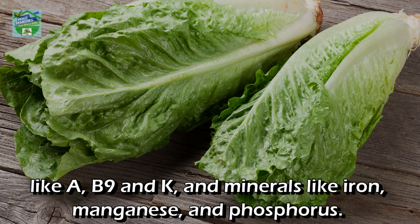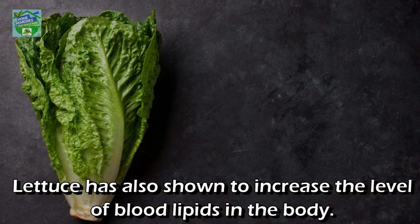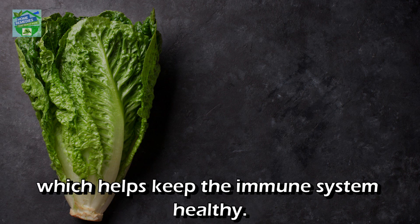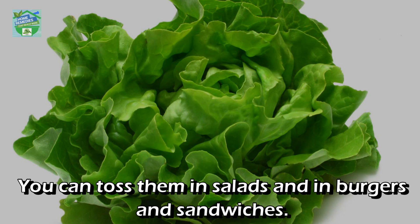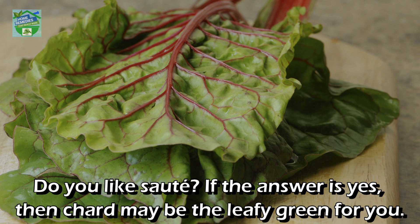Number five: Lettuce. The nutrients in lettuce can help you meet the standard daily requirements for several vitamins like A, B9, and K, and minerals like iron, manganese, and phosphorus. It is also a rich source of the antioxidants lutein and beta-carotene. Lettuce has also shown to increase blood lipid levels and provides calcium, potassium, vitamin C, and folate, which helps keep the immune system healthy. You can toss it in salads, burgers, and sandwiches.